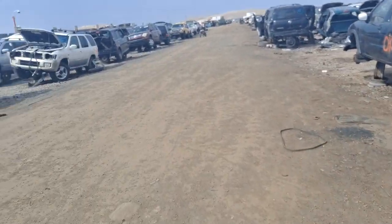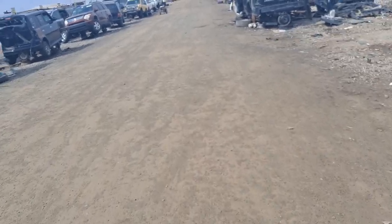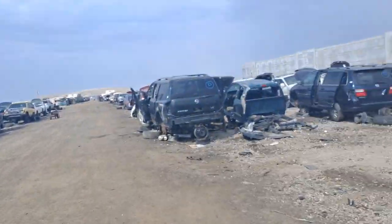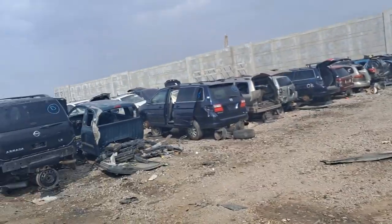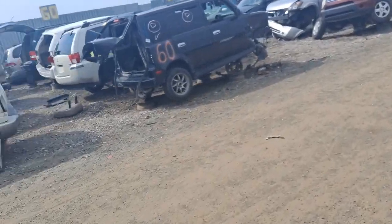Today we're in an auto junkyard where I'm going to look for the reservoir for a 2008 PT Cruiser. Look at all these beautiful cars — I'm going to go to row 47.